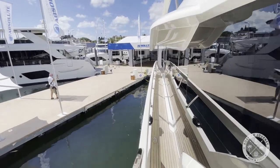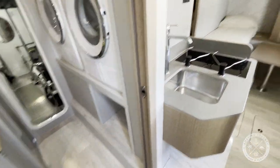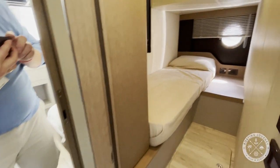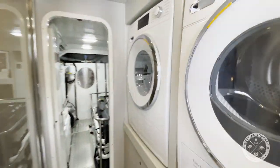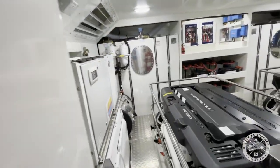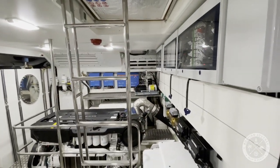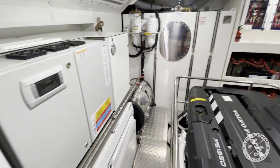Last but not least, we head aft to check out the crew quarters and engine room. Accessed via a hatch door on the swim deck, the crew enjoys two separate rooms, a cooking area, a head and shower. You'll also find the washer and dryer in this area. Passing through the crew quarters, you'll enter the large engine room featuring two Volvo Penta IPS 1350 engines, a 29-kilowatt Onan Generator, a 21.5-kilowatt Onan Generator, and a Seakeeper 18 Gyro to keep the boat rock steady.